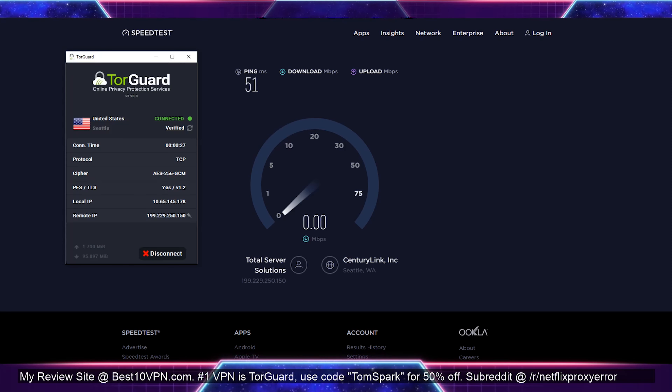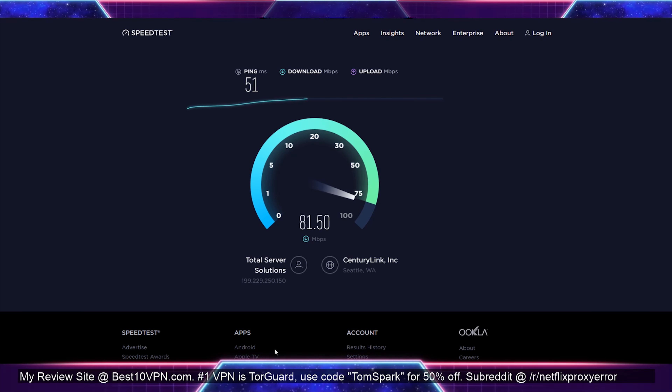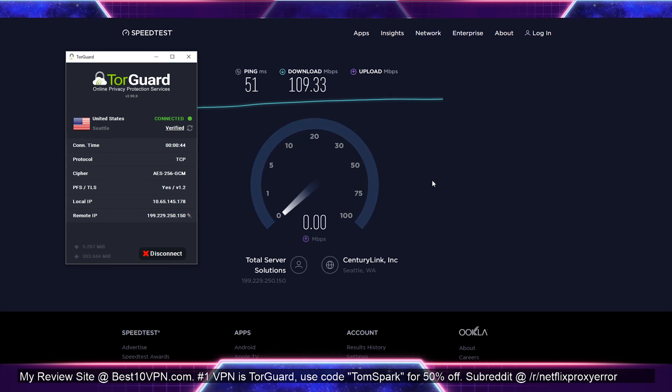Not only that, but the servers they pick and how many people they put on each server also influence how speeds are delivered to you. So if you're finding you have pretty slow speeds, chances are you can find a VPN with faster speeds. The fastest VPN I've tested is TorGuard — you can find that in the description below. Some other fast VPNs are IPVanish and Private Internet Access. These are some of the fastest VPNs I've tested, with TorGuard ranking at number one in terms of speed.